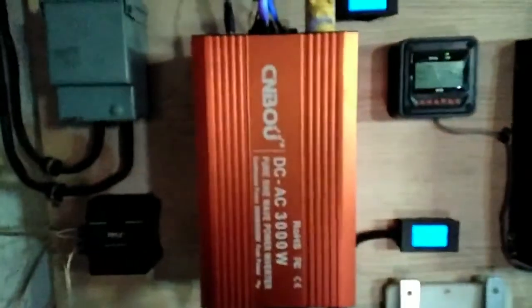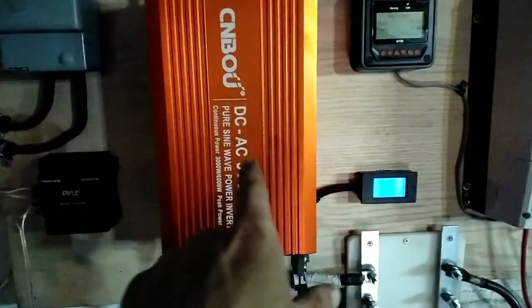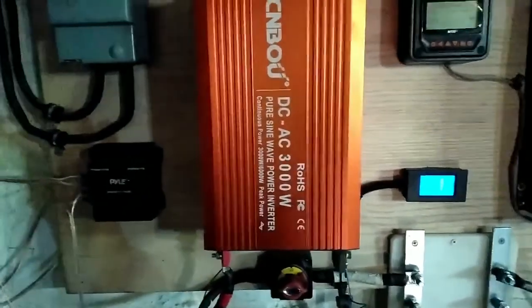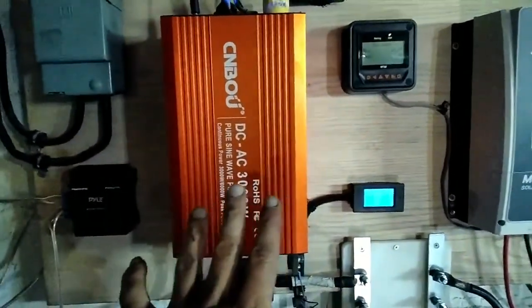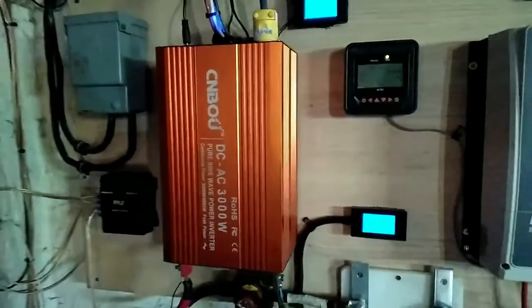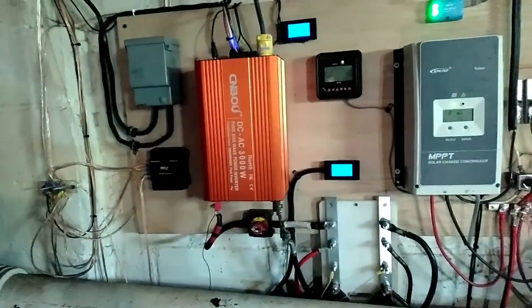The inverter is a Sinbo, a Japanese company. 3,000 continuous, 6,000 surge — it actually does 6,000 surge. Great inverter. It's about 82% efficient overall, up to 95% efficient at higher loads. Its no-load usage is about 30 watts.